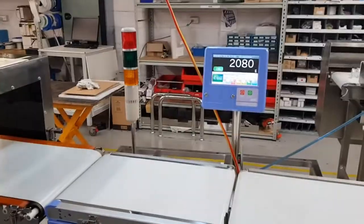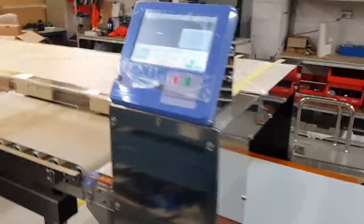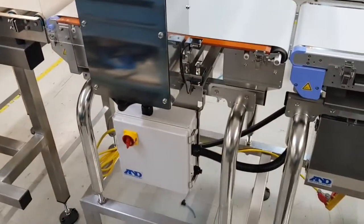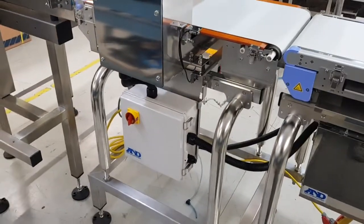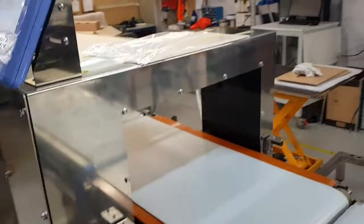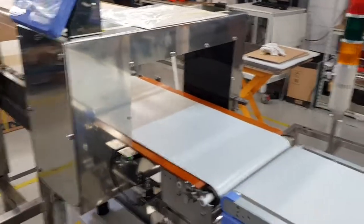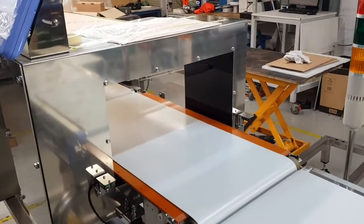These are rated at IP65, so a bit of water and dust that you'd find in a typical packing shed is no problem at all. The second module here with a similar touchscreen is our 450 by 250 metal detection module. The circuitry and control system is in the small enclosure at the bottom, and the aperture here is the largest stock unit that we have off the shelf — 450 millimetres wide by 250 millimetres high.